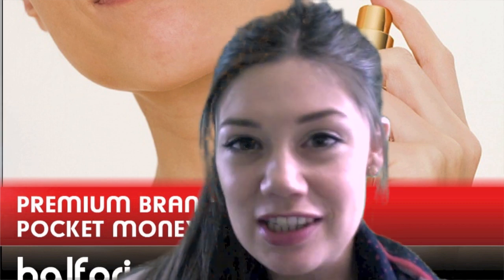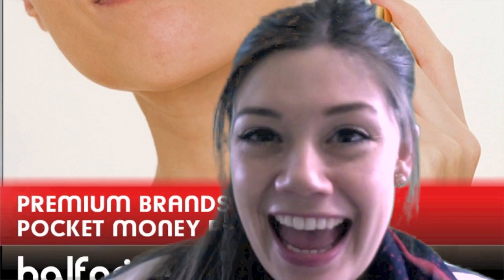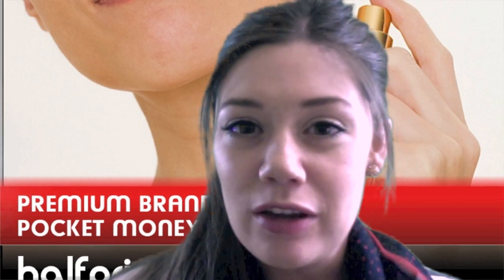Hey guys, we're bringing you our Mother's Day gift guide today. Now if you aren't very organized like me, you're probably panicking — Sunday is quickly coming and I still haven't got anything yet, but shh, don't tell my mum! We've brought you some really really good picks; we've been having a look around and found some great items.